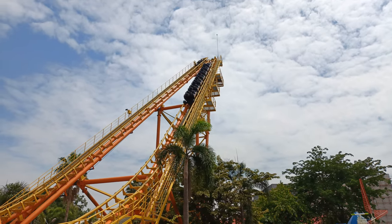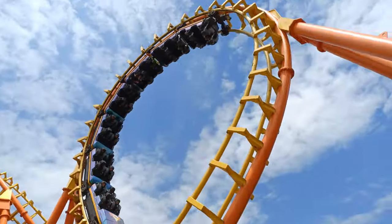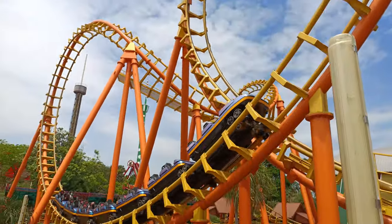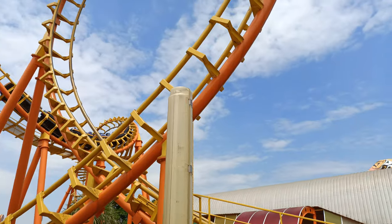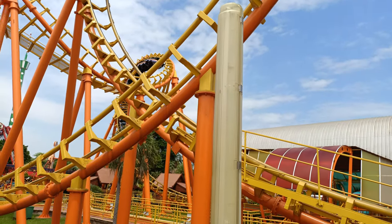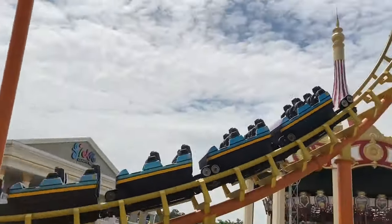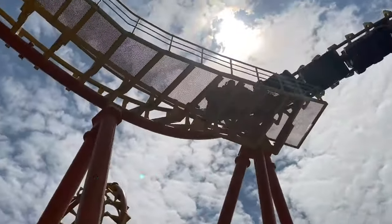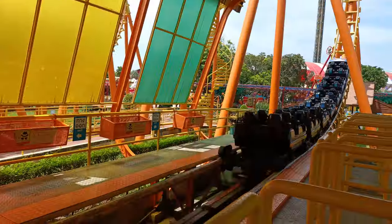After the quick second chain lift, the ride drops backwards through the three inversions again. The backwards loop hurts — a lot. So just be prepared to ride defensively during the backwards trip. The cobra roll isn't nearly as bad backwards as the loop, especially on this model, but do be careful with how you are riding.